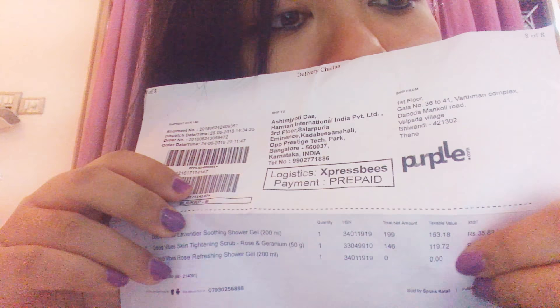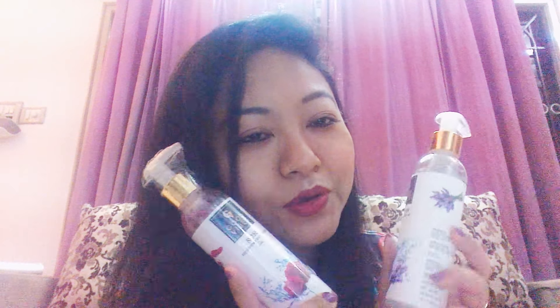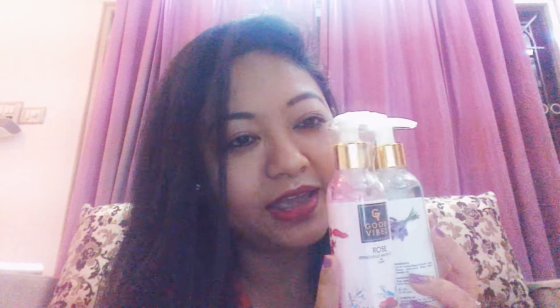The amount shows zero because they had an offer — buy one shower gel, get one free. I thought why not grab this offer since I always need shower gel! The free one is Good Vibes Rose Refreshing Shower Gel. Rose is a magic ingredient that does so much more than just smelling good — it helps tone the skin, balance natural moisture levels, and relieve inflammations. I got both shower gels for 200 rupees total.